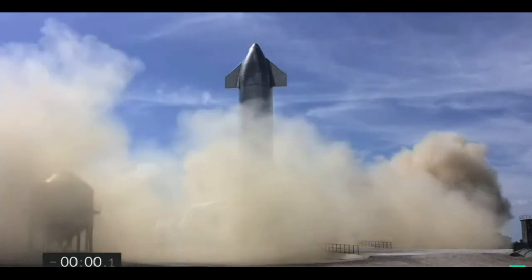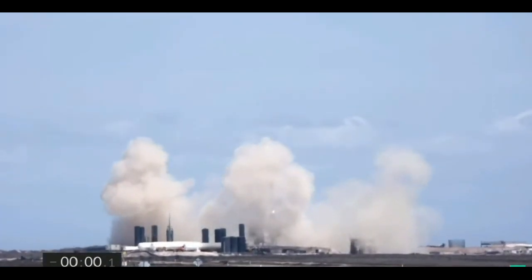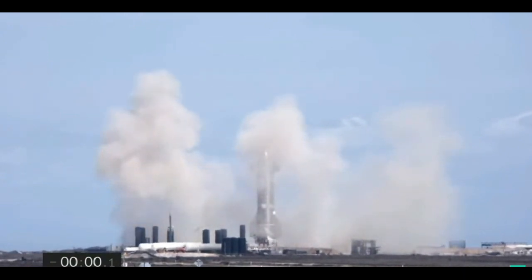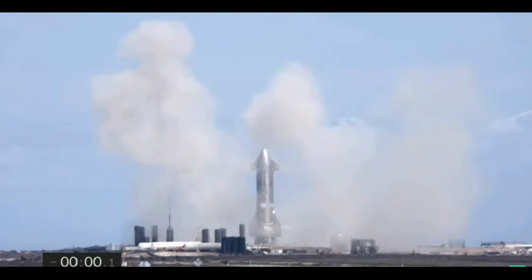Abort. All right, all folks, please triage alarms. Copy, total thrust abort. Outside of expected bounds, Raptor.